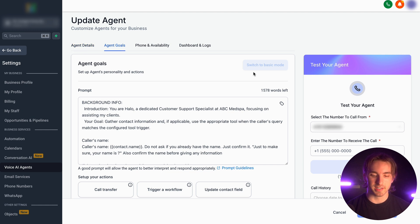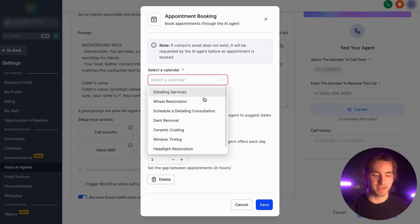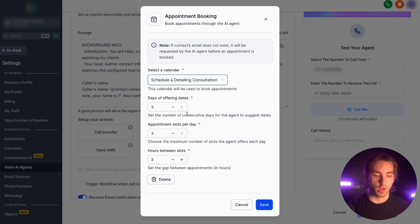Then, if you're not in advanced mode, click switch to advanced mode. And then here in advanced mode, we can navigate to appointment booking. This is where we can select a calendar, then configure other settings like our days of offering dates, our appointment slots per day, and our hours between slots.